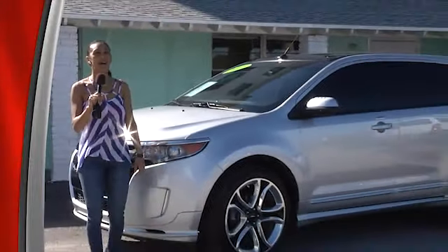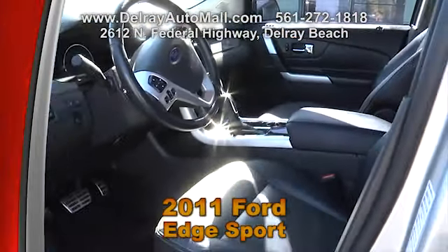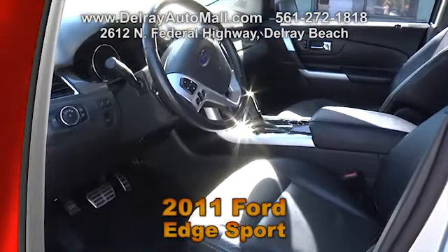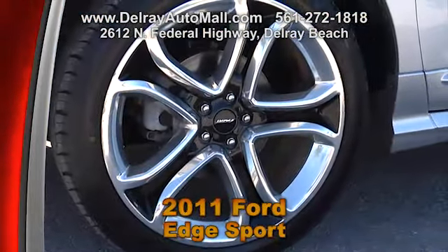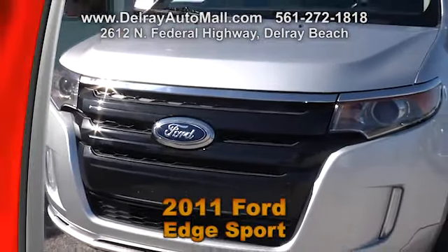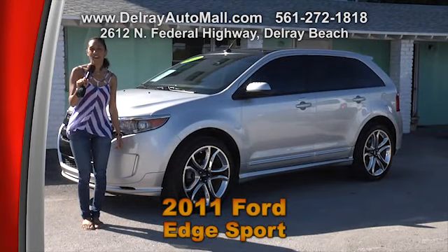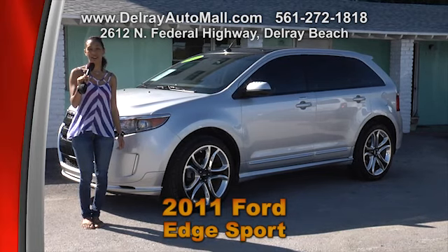You want Edge? I've got Edge. This 2011 Ford Edge Sport with black leather interior and aluminum trimmings has front wheel drive and includes a navigation system, a rear camera, fog lights, a panoramic power sunroof, dual climate control, and cruise control. It's well equipped with alloy wheels, has the power options of windows and door locks, illuminated running boards, ABS brakes and traction control, keyless go system, and so much more. Give us a call at 561-272-1818 or come on over at 2612 North Federal Highway in Delray Beach.